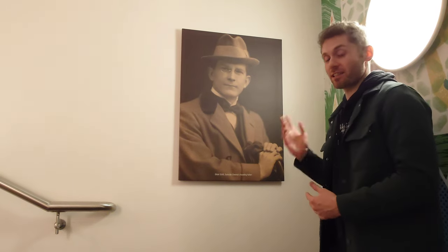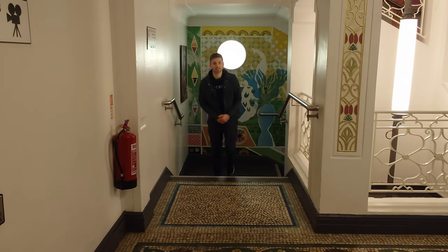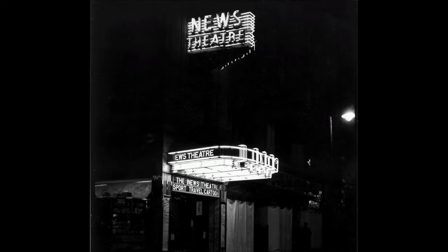The gentleman that you see here beside me is Dixon Scott, who by the way is the great uncle of Ridley and Tony Scott. He founded Tyneside Cinema as a newsreel theatre on 1st February 1937, with hopes to broaden the public's access to news and current affairs. It was commonly known as the news theatre.